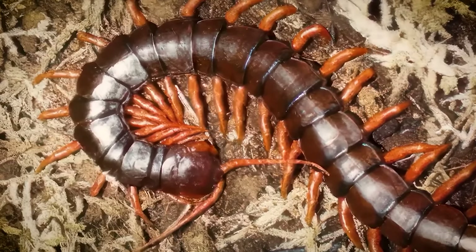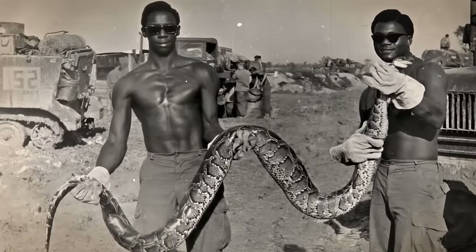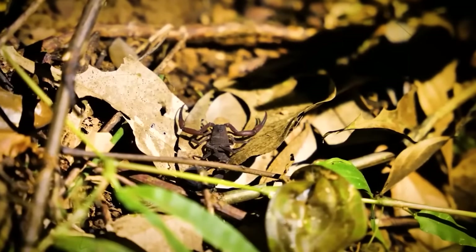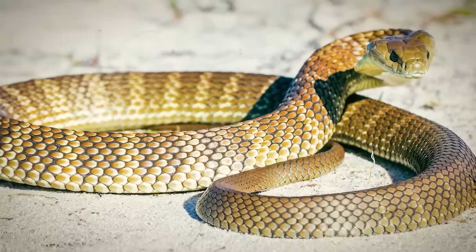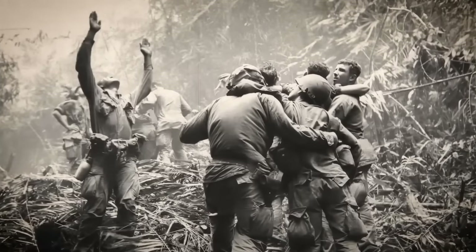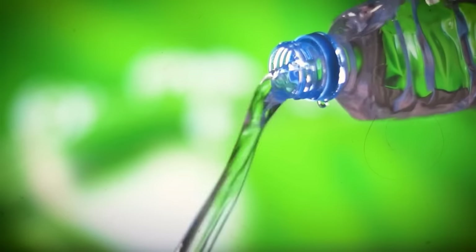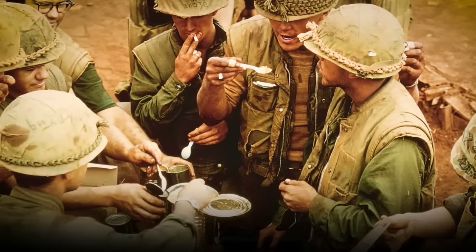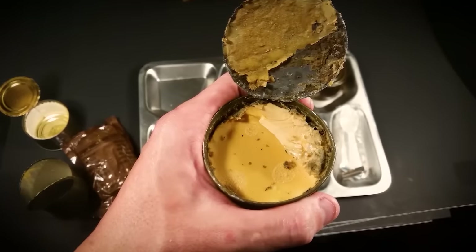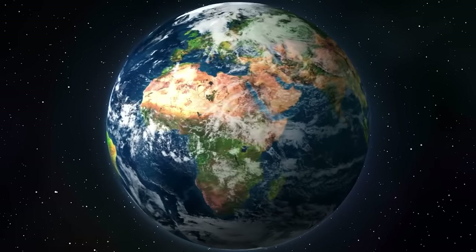The Viet Cong's use of poisonous creatures and sabotage tactics revealed their mastery of psychological warfare, incorporating nature's most dangerous creatures into their arsenal. They employed snakes and scorpions to strike fear into enemy troops, placing them in hidden compartments, booby traps, or even soldier sleeping areas. Additionally, the poisoning of food and water supplies aimed to weaken morale and disrupt enemy operations, blurring the lines between combatants and the natural world.